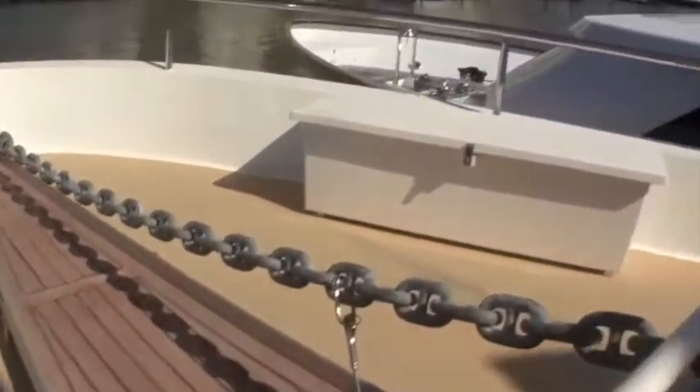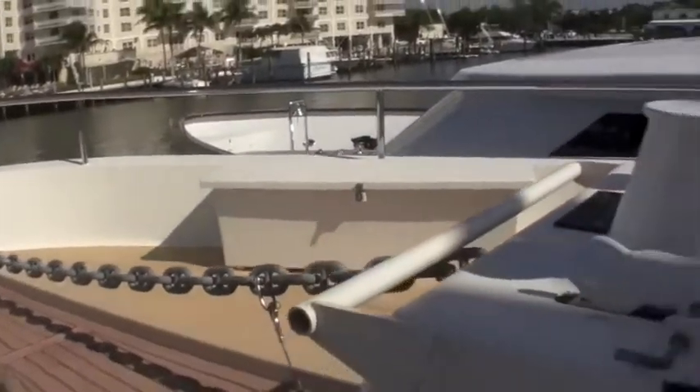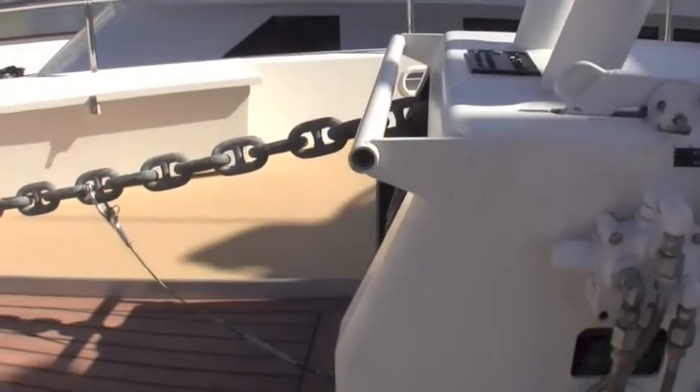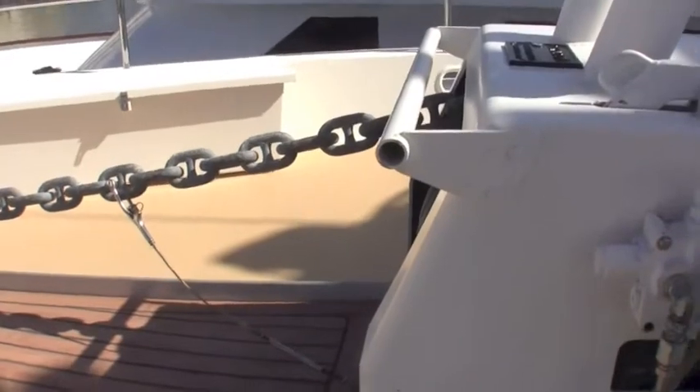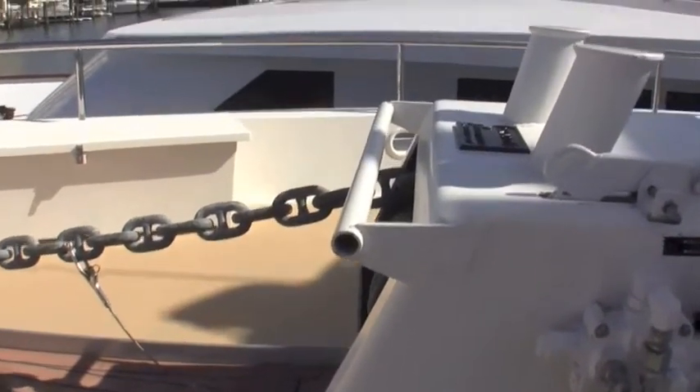The fore deck is roomy, and it's protected with a teak platform so you're not going to grind your deck when working with the chain and the anchoring system. In pretty much any weather you're able to do what you have to do, but you do have to be up on the bow manually operating this system.